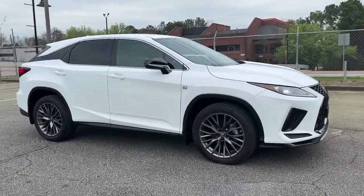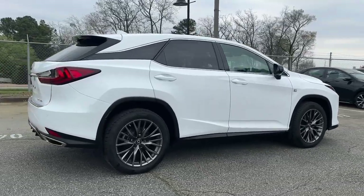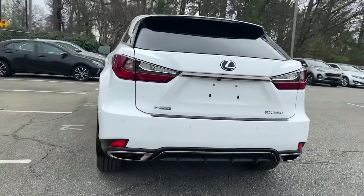This could be the car for you. The 2020 Lexus RX. With less than 25,000 miles on the odometer, this vehicle provides excellent value.